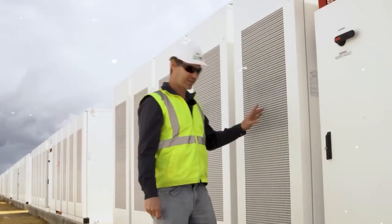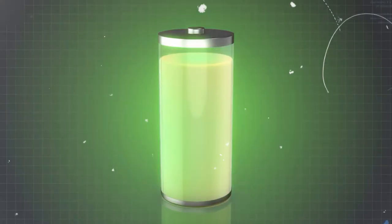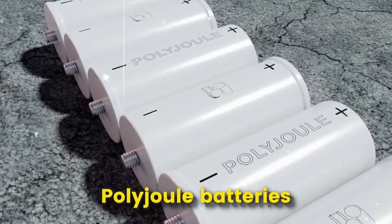Hello, everyone. Today we're going to be talking about a new and exciting energy storage technology that has the potential to revolutionize the way we store and use energy: polyjoule batteries.